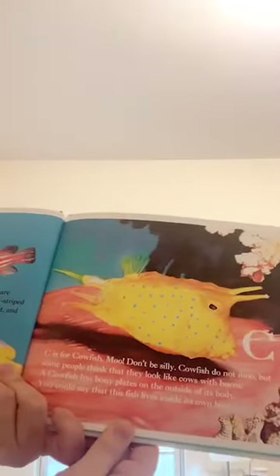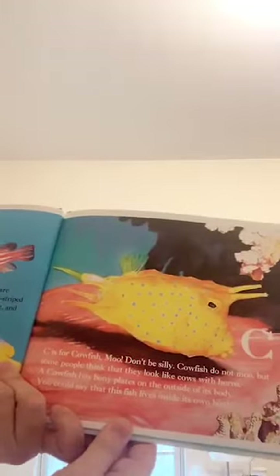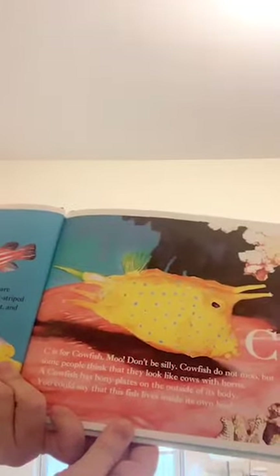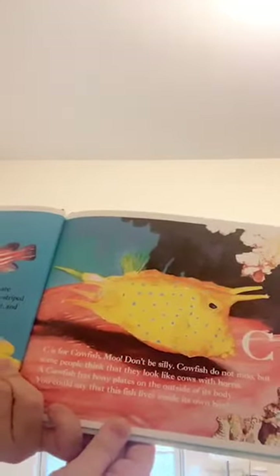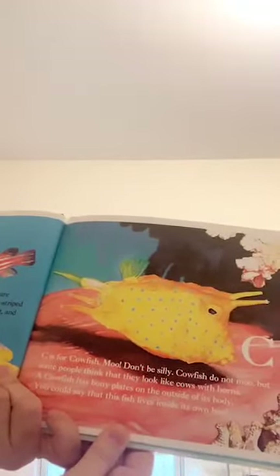C is for cowfish. Cowfish don't moo, but some people think that they look like cows with horns. A cowfish has bony plates on the outside of its body. You could say that this fish lives inside its own box.